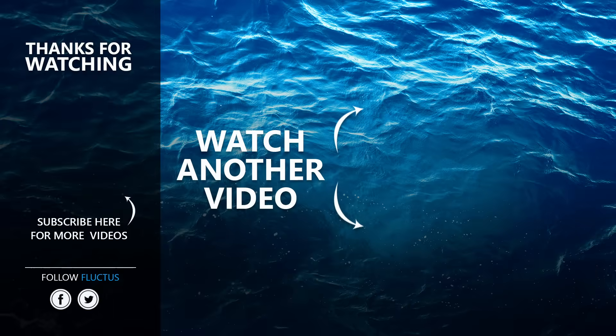That is the end of this video. I hope you enjoyed it. Make sure to subscribe to this channel so you don't miss any of our new content.